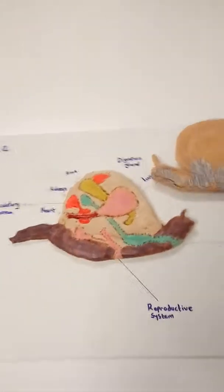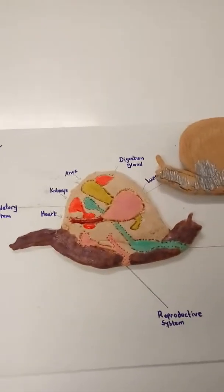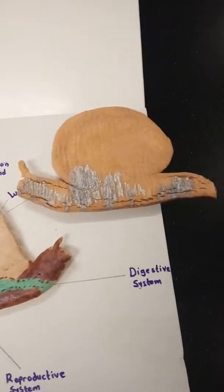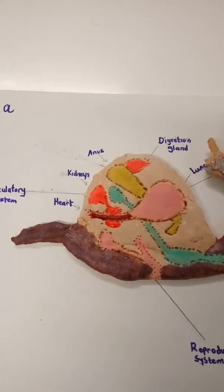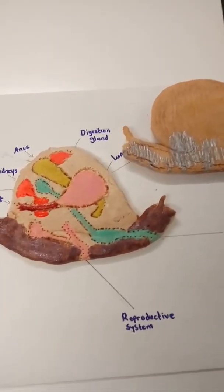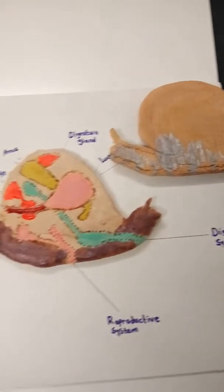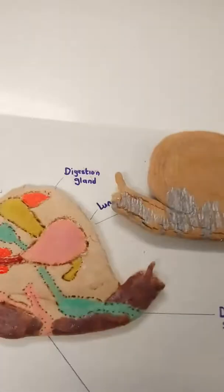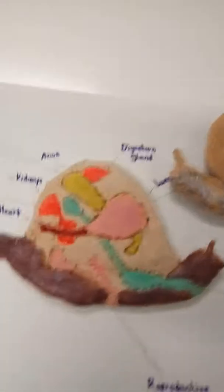Then we go into gastropods and the Mollusca group. Mollusca means muscled. Now gastropod means stomach foot. He has a fully developed stomach in there, a heart and kidneys, and he starts having organ systems and a pretty well-developed reproductive system. And they actually have eyeballs — little eyes up here on the ends of the antenna.